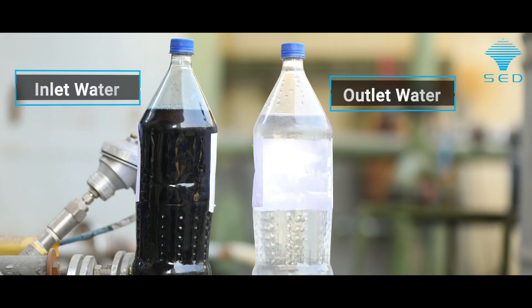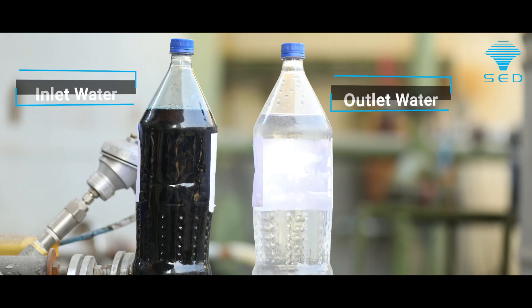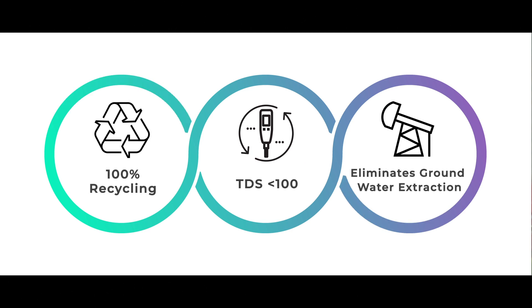Having a TDS of less than 100, the water can be recycled back continuously into the system. This actually eliminates the requirement of extracting water from the ground.